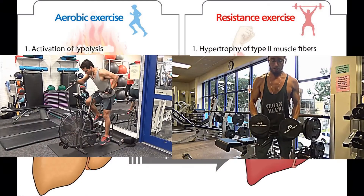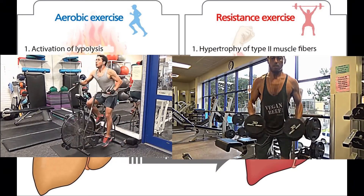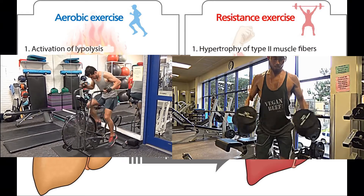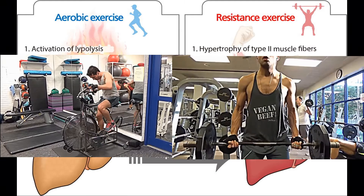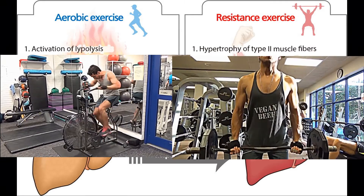Hey guys, welcome back, thank you for watching. Yvonne Blazquez here. So we're going to discuss the exercise component to addressing, preventing, and potentially reversing non-alcoholic fatty liver disease.